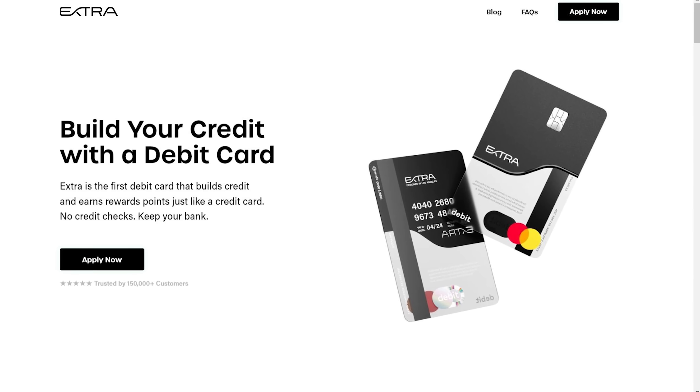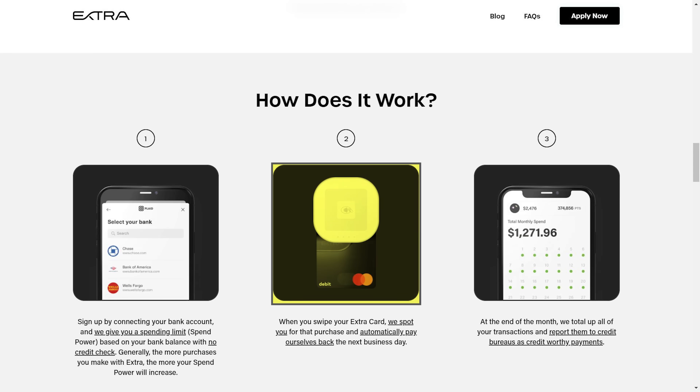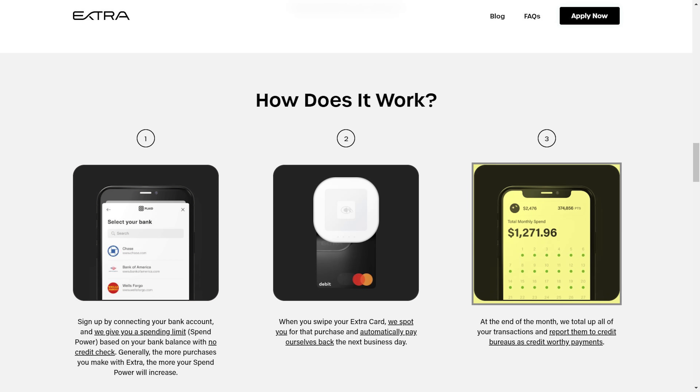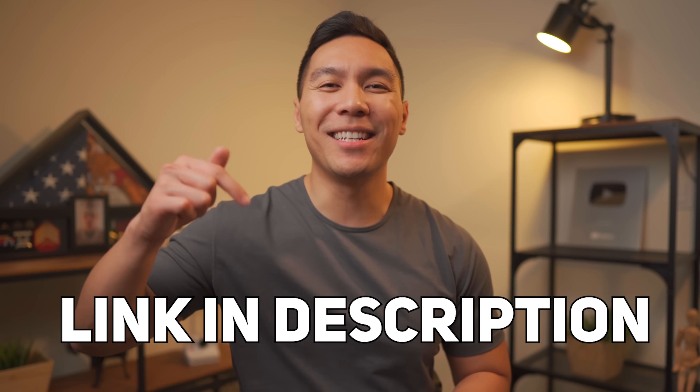Today's video is sponsored by Extra, the first debit card that builds credit. Extra works by spotting you for transactions made with your Extra debit card, which is connected to your existing checking account. One business day after your purchase, Extra takes that money from your bank account. At the end of the month, Extra reports your transactions to the credit bureaus. Unlike most debit cards, you also earn redeemable reward points — up to one percent for everyday purchases.